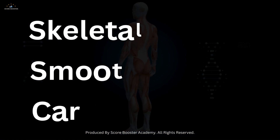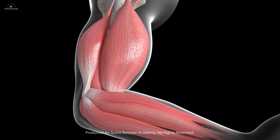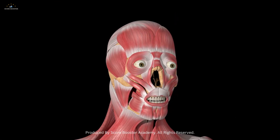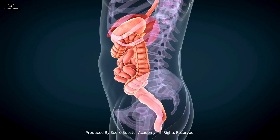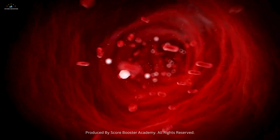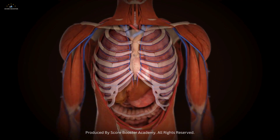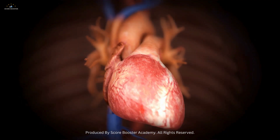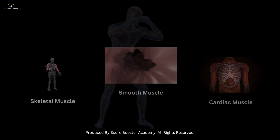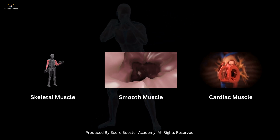The interplay between these three muscle types is essential for overall health and function. Skeletal muscles allow us to interact with our environment, perform tasks, and express emotions through facial expressions. Smooth muscles ensure that our internal organs operate smoothly, managing processes such as digestion, circulation, and waste elimination without requiring conscious effort. The cardiac muscle tirelessly pumps blood, supplying oxygen and nutrients to every part of the body while removing waste products. Together, these muscles work in harmony to maintain homeostasis and enable us to lead active, healthy lives.